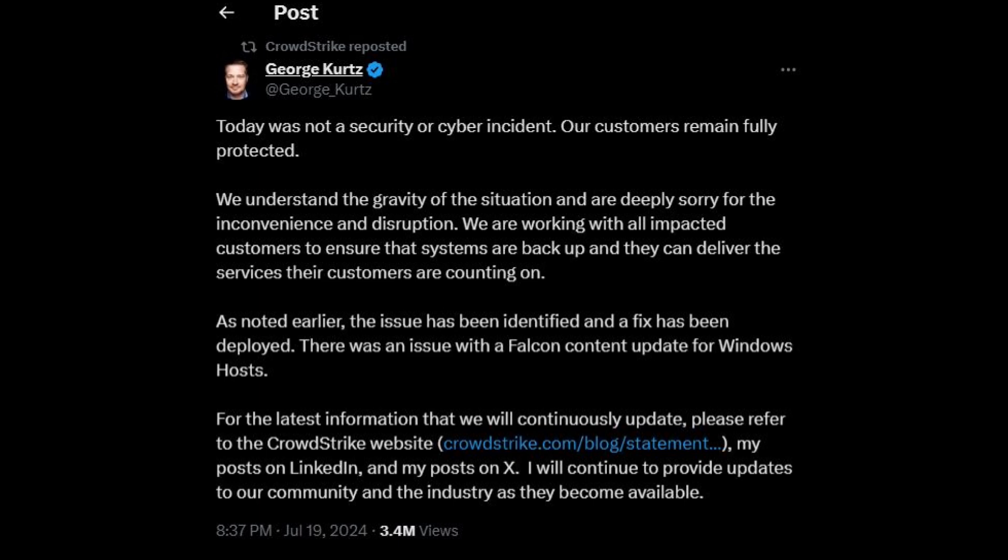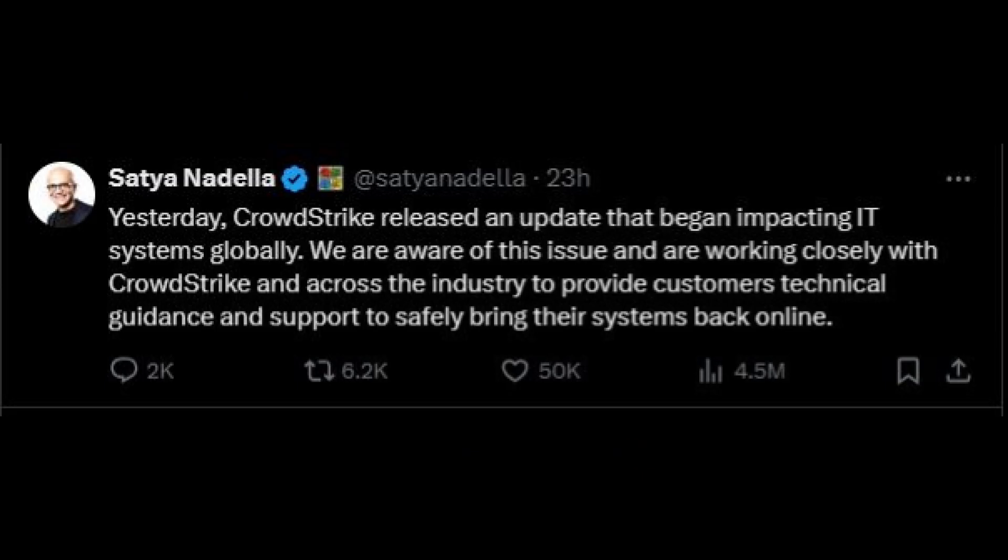CrowdStrike's engineering teams quickly identified the problem and began working on a fix. Microsoft confirmed the issue was linked to the CrowdStrike update and assured that mitigation actions were underway. In a statement to CBS News, Microsoft said, "Earlier today, a CrowdStrike update was responsible for bringing down a number of IT systems globally."